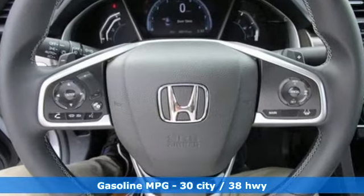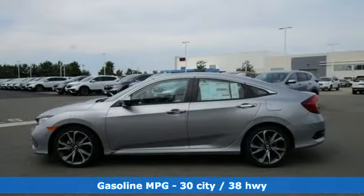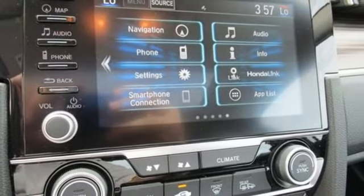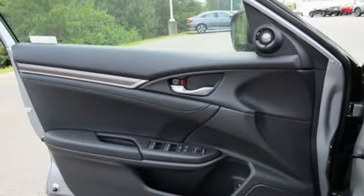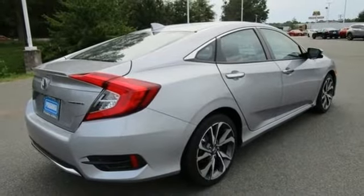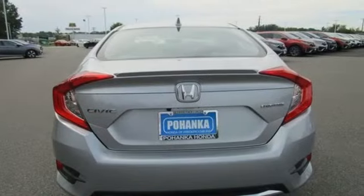Integrated Navigation System, Remote Engine Start, Heated Leather Bucket Seats, Auto Dimming Rear View Mirror, Doors and Push Button Start Proximity Key, Dual Zone Climate Control, Intercooled Turbo Inline 4 Cylinder Engine, Power Sliding and Tilting Sunroof, Gas Pressurized Shocks, and Continuously Variable Automatic Transmission.